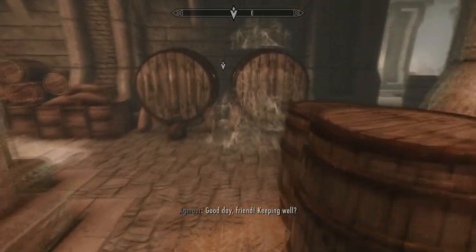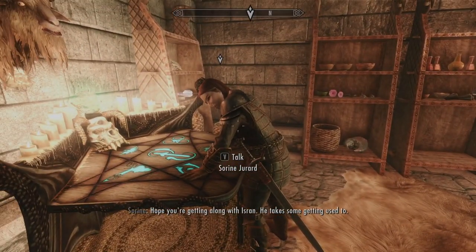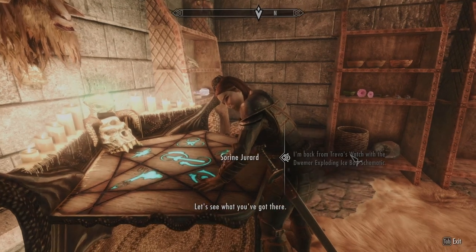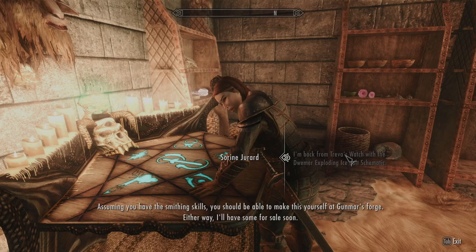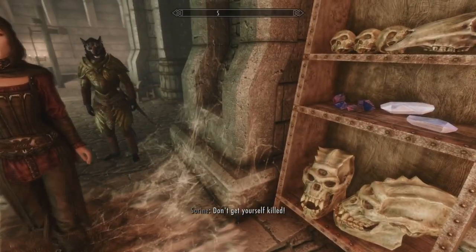Good day, friend. Keeping well? My mind is a song with no words. Hope you're getting along with Isran — it takes some getting used to. I like what Isran has done with the place. I'm back from Treva's Watch with the Dwemer exploding ice bolt schematic. Similar to the exploding bolt, only this one will cause damage with splintering shards of ice sharp as glass. Charming. Let me show you how it's made. Dwarven. Assuming you have the smithing skills, you should be able to make this yourself at Gunmar's Forge. Either way, I'll have some for sale soon. I am not going to ask her what I could do to help because she's just going to send me off for something else.